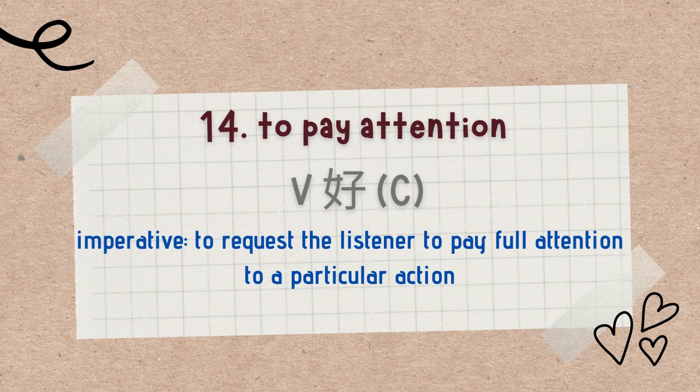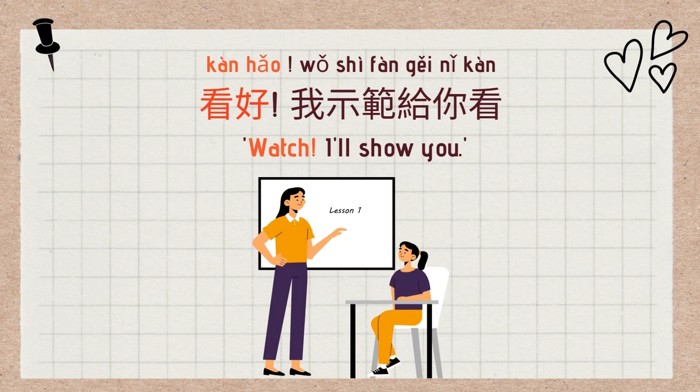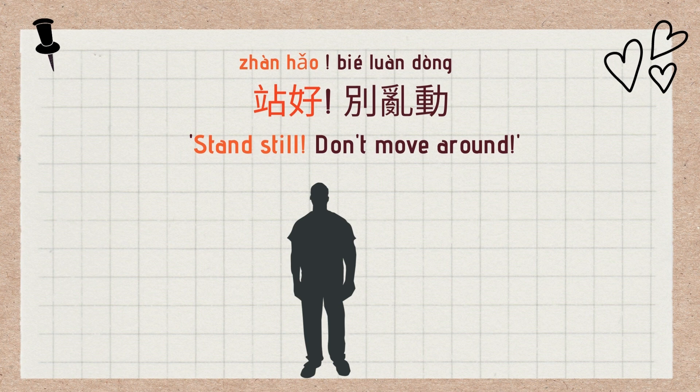The 14th use is an imperative to request the listener to pay full attention to a particular action. The pattern is V + 好. Examples: 看好 (watch carefully), 听好 (listen carefully), 站好 (stand still). Full sentences: 看好，我示范给你看 — Watch, I'll show you. 听好，要小心，别犯错 — Listen carefully, don't make a mistake. 站好，别乱动 — Stand still, don't move around.